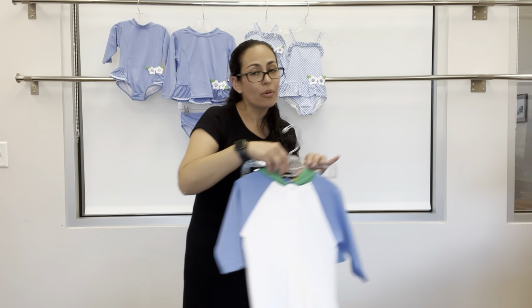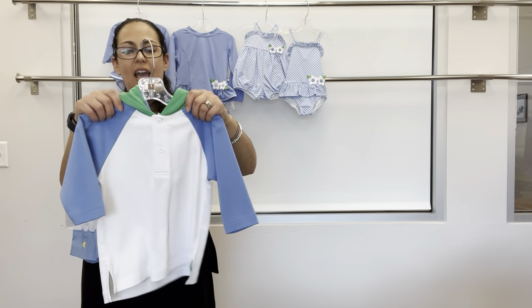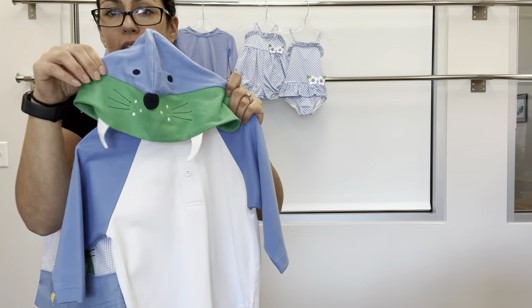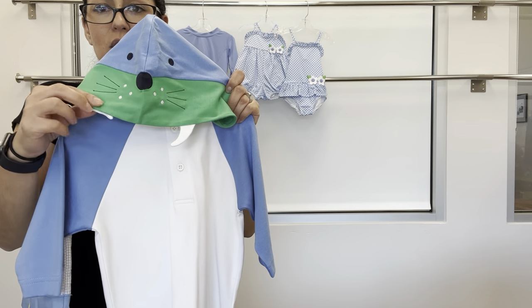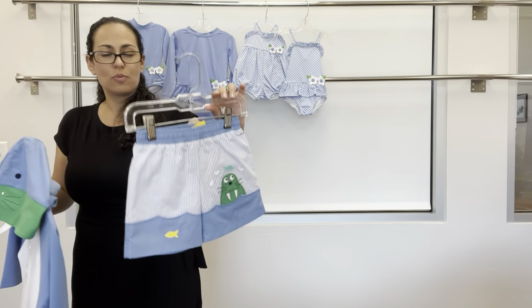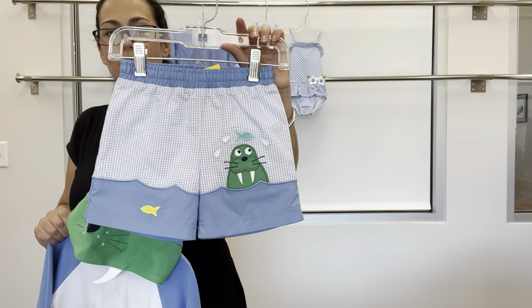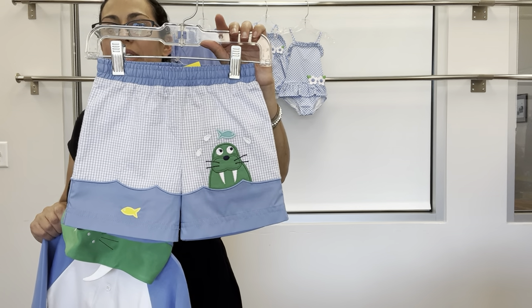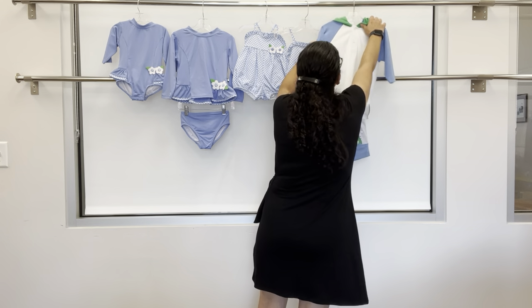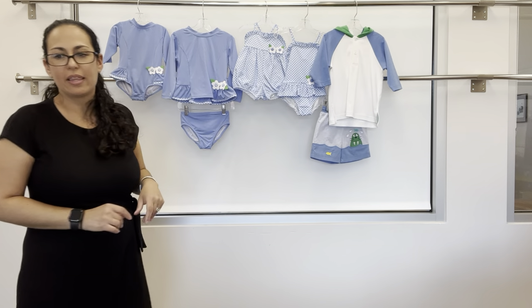For brother, we have a hooded cover up with a walrus hood — you can see it with the little loose teeth, so cute. That pairs with blue and white check seersucker trunks with a walrus and fish. Really cute grouping there.